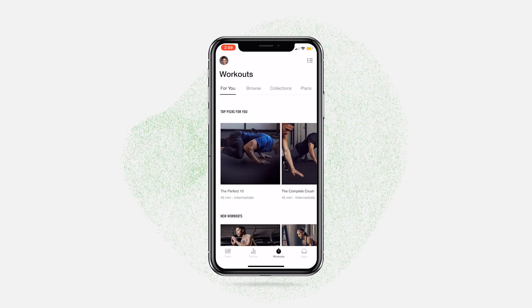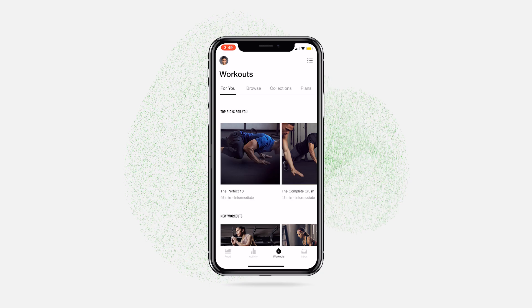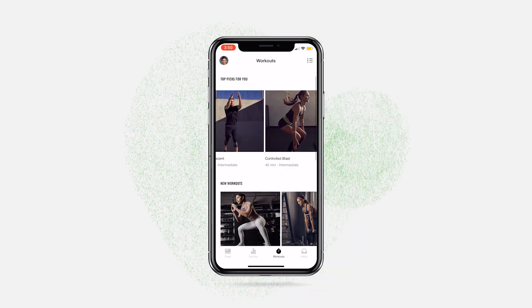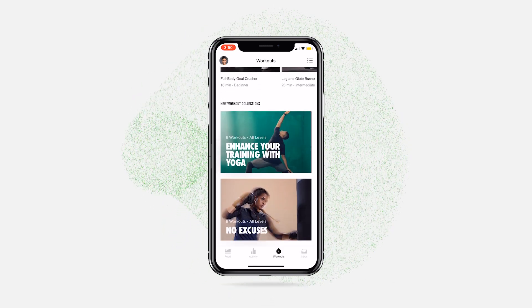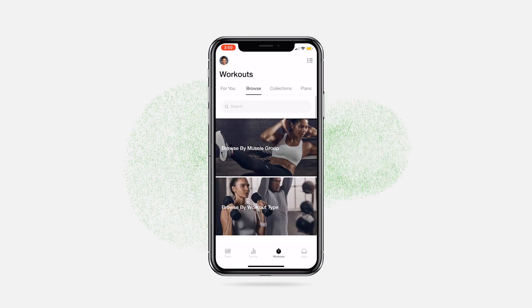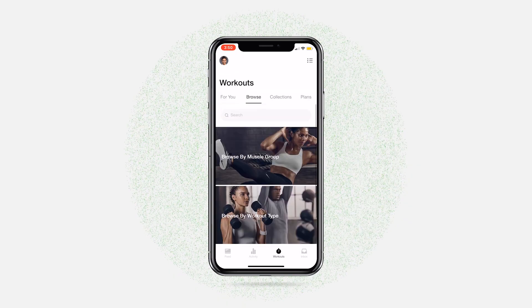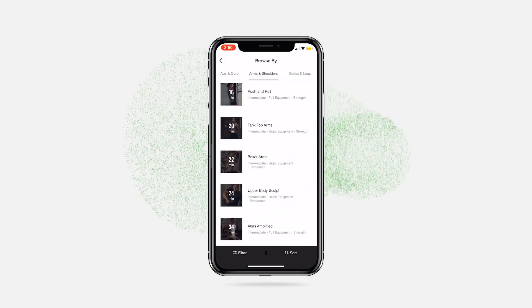Once in, you will arrive at the Workouts tab where there are four tabs within. The first is For You — this is the daily picks based on your routine. The more you train using the app, the more personalized your recommendations become. The second is Browse, where you can find 185 free workouts from strength and endurance to mobility and yoga for all fitness levels.